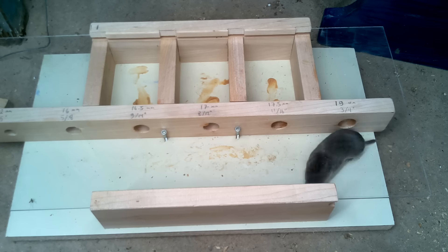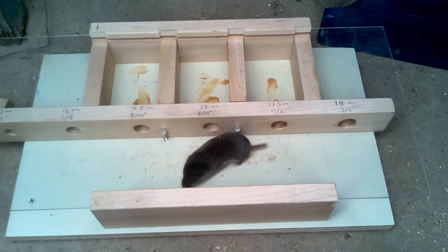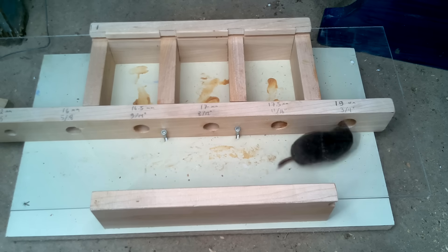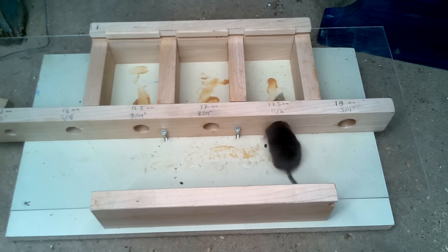Oh no, now I've been infiltrated by a mole — but actually it's just a shrew, but still, not what I was looking for. Well, I guess this one's a little bit too big to take away the mouse bait.